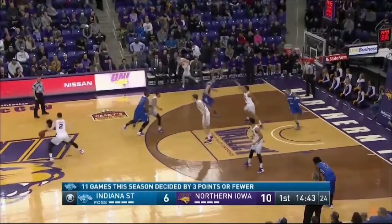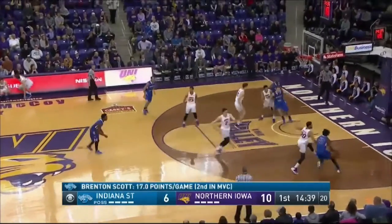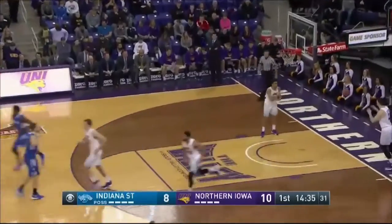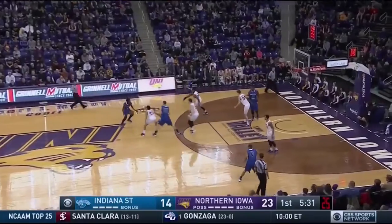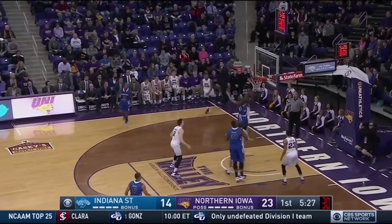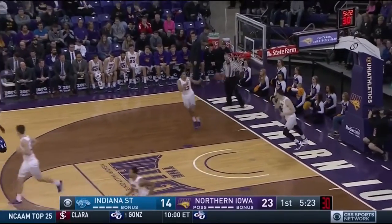To Clemmons. Clemmons brings it back out in your midcourt to Page. He drives baseline right, puts it in off the glass, and it's 10-8. Nice move there by Page. All of our offense here so far, they overplayed him to the high side. For the Sycamores, he kicks it to Franklin, open for three. That rims out, rebound Clemmons. He puts it in, and it's 23-16.